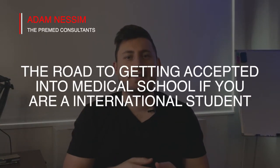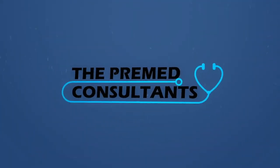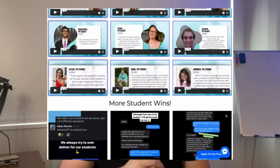Hey everyone, today I'm going to be discussing the road to getting accepted into medical school if you are an international student, and I also hope to give you a few helpful tips you may find useful if you are an international applicant trying to apply to US allopathic medical schools. My name is Adam Nessam and I'm the founder of the Pre-Med Consultants, a pre-med coaching program that helps students every step of the way until they get into medical school.